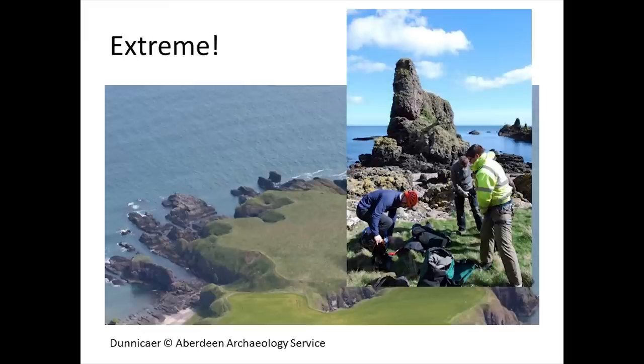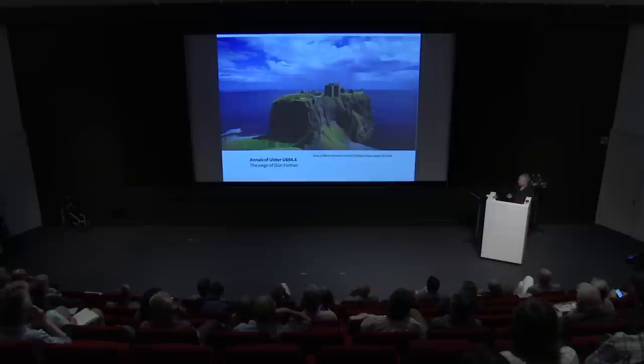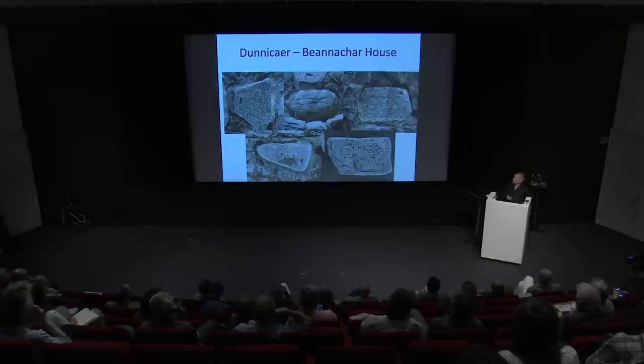Our first site is Dunacare, a sea stack site which we've been working on since 2015. It's a very interesting place name — Dunacare, Fort of the Forts — and today a bit of a challenge to get to. It's just around the corner in the next bay from Dunnottar Castle, probably referenced in the 7th century as the siege of Dunnottar, so likely to be an important area for the Picts.